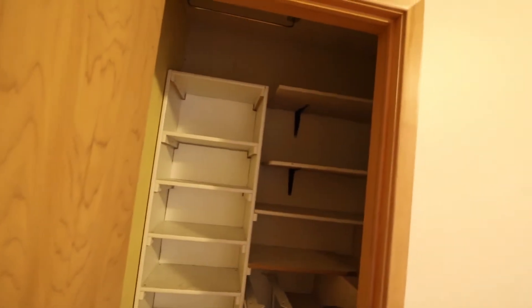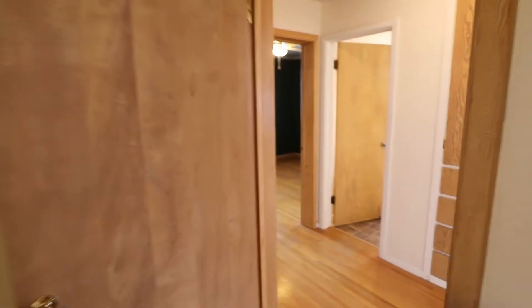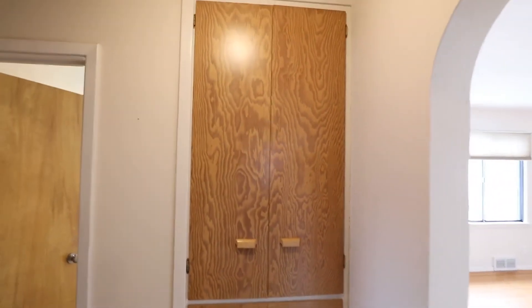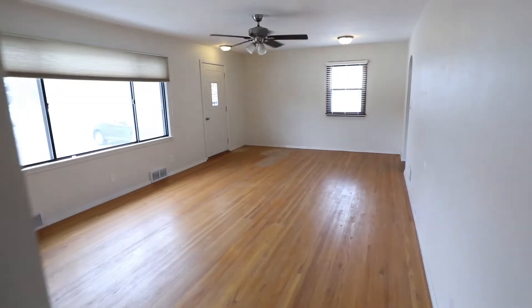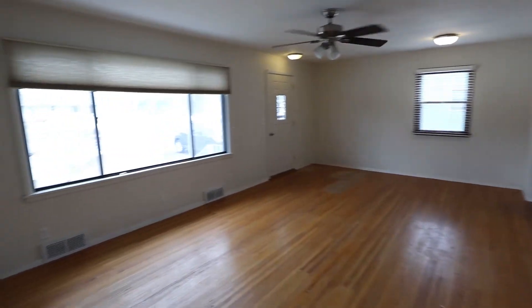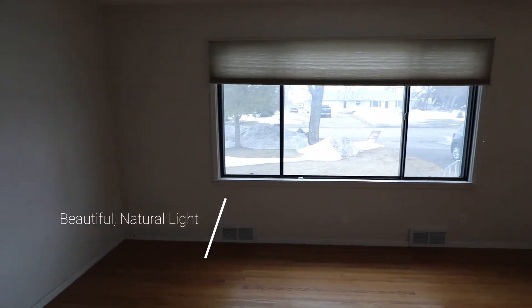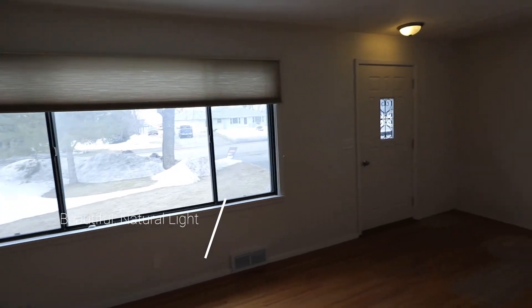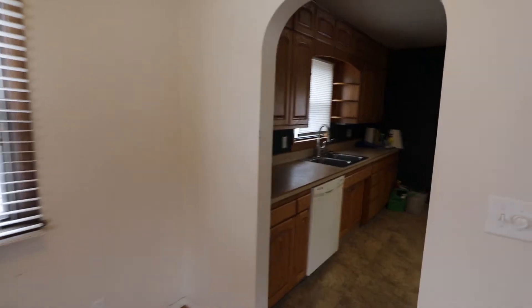Lots of space in here, and then we transition. More storage right here by the bathroom. Big living room with huge windows bringing in a lot of natural light — nice view of the front yard there. And that's where the front door is, and you have the kitchen that connects right here.